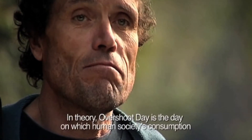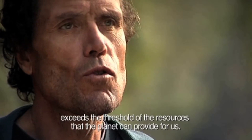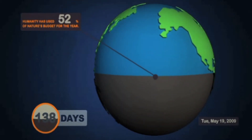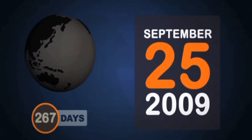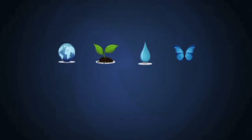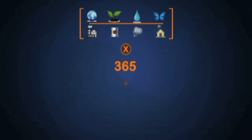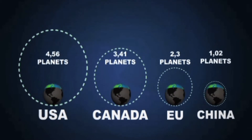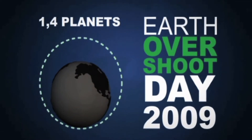The Overshoot Day is theoretically the day when human societies consume more resources than what the planet can give us. In 2009, it took 267 days for all of humanity to consume the entirety of what the Earth has produced in terms of resources since the 1st of January. This date has been christened Overshoot Day, calculated by dividing the world's biocapacity by humanity's ecological footprint and then multiplying the result by 365. Over the course of 2009, humanity consumed the equivalent of 1.4 planets. If we fail to take swift measures, we'll be consuming the equivalent of two planets by 2050.